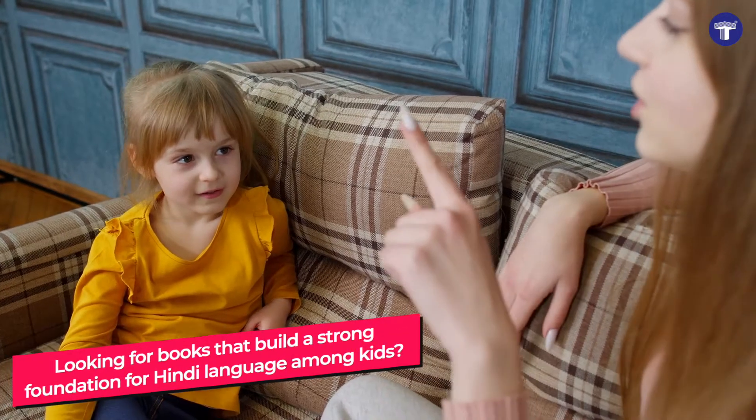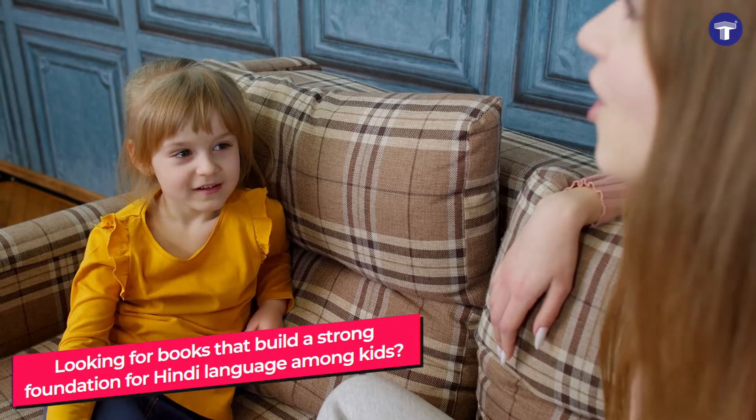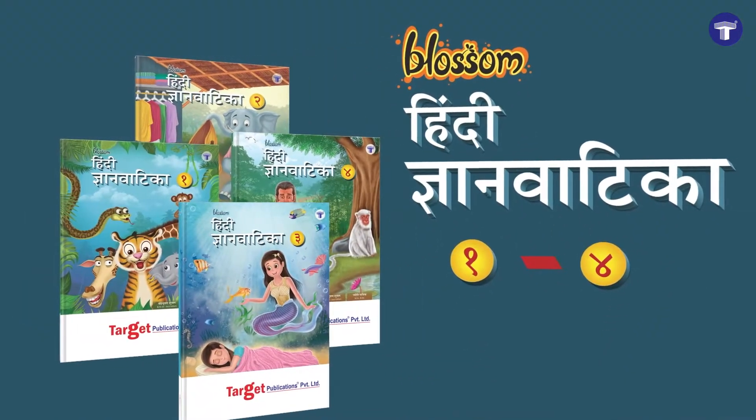Looking for books that build a strong foundation for Hindi language among kids? Target Publications presents Hindi Gyanvati Ka, Level 1 to 4.